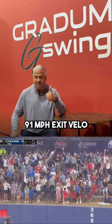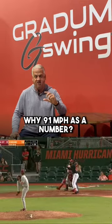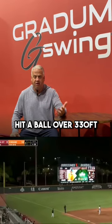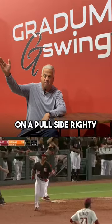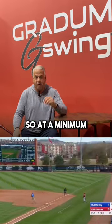Why 91 as a number? At 91 miles per hour, that means you can hit a ball over 330 feet. What's 330 feet? A home run to left field on the pull side as a righty, or a home run to right field on the pull side as a lefty.